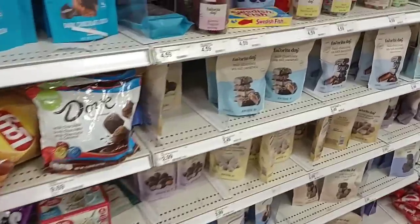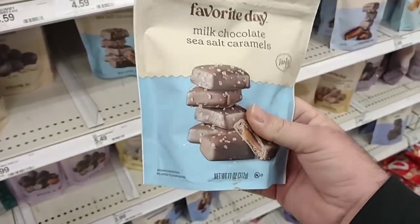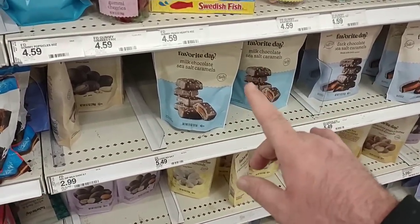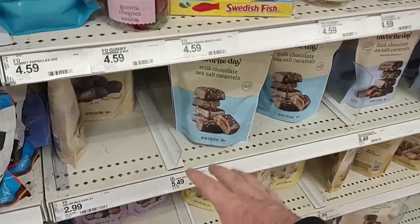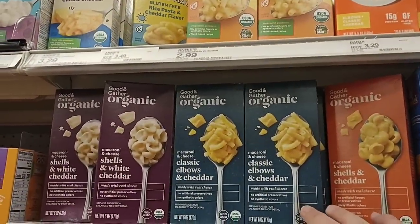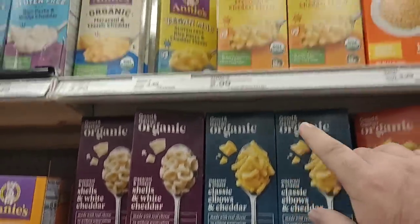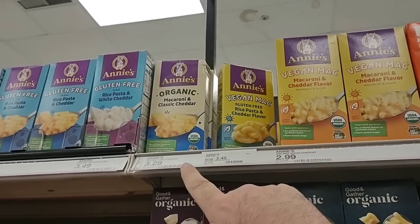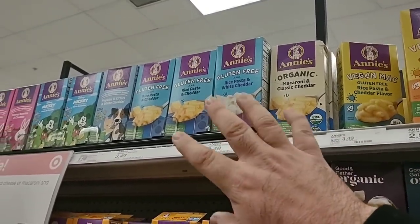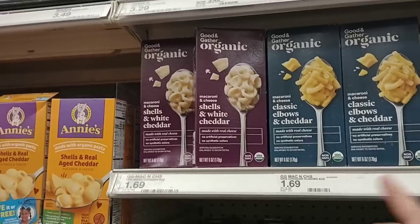They do have plenty of candy. Look at this — Favorite Day milk chocolate sea salt caramels. I'm still working on those Sanders sea salt caramels from Costco — if you've never tried those, they're amazing. Right around $10 but you get a big container and they are delicious. They also have some of the organic macaroni and cheese options. The Good & Gather brand is $1.69 a box, a lot cheaper than Annie's at $3.29, the vegan Mac at $2.99, or gluten-free at $3.49.